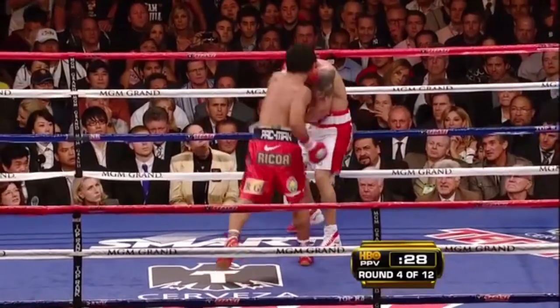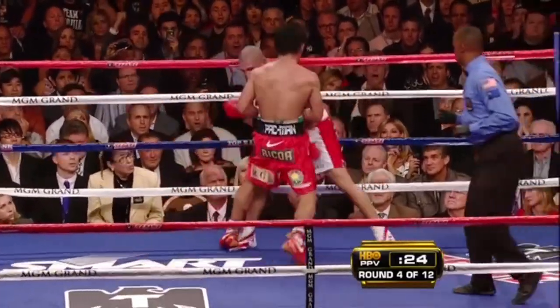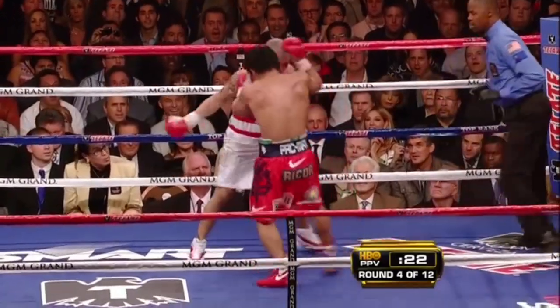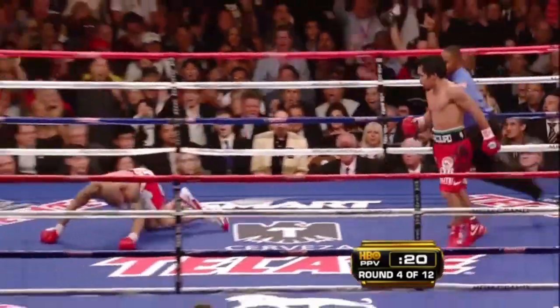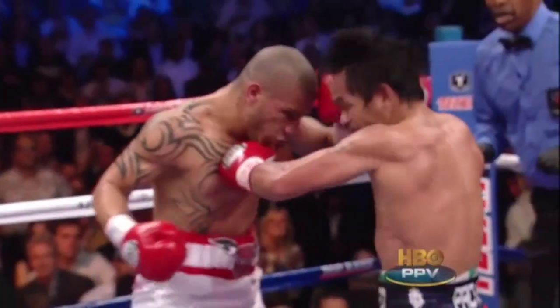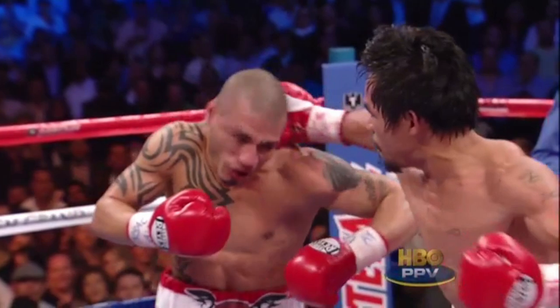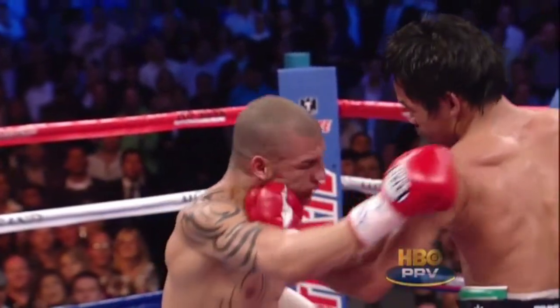Finally, the uppercut is a deadly counterpunch all on its own. Archie Moore called it the ideal defensive punch because that upward trajectory makes it a mean obstacle for an aggressive, forward-oriented opponent. In the first episode of this series, we already looked at Pacquiao's right hook, inarguably his most consistent counter shot. But when opponents stay away from Manny's right, they risk wandering right into you-know-what.